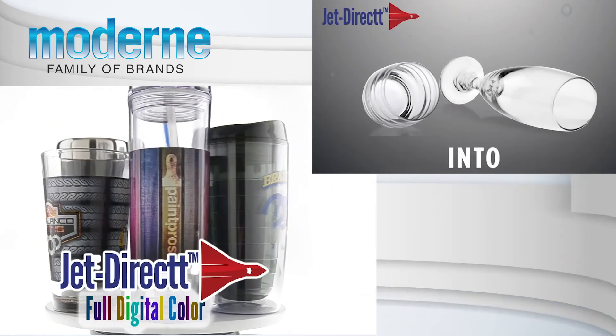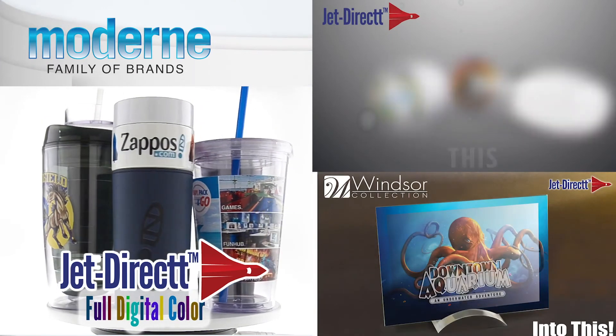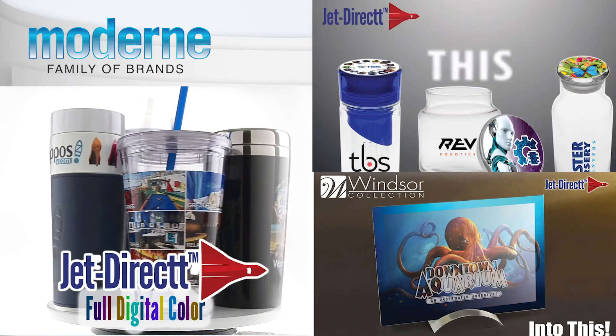Jet Direct is available on a variety of our drinkware and award selections. Jet Direct — full digital color, full wow effect.